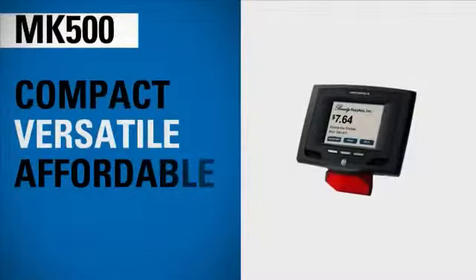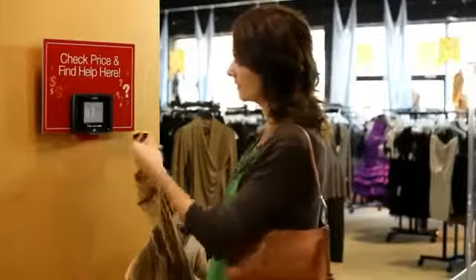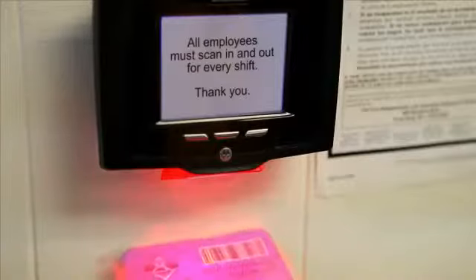The compact, versatile, and affordable Motorola MK500 is ideal for price checking, gift card lookup applications, as an employee time clock, and so much more.